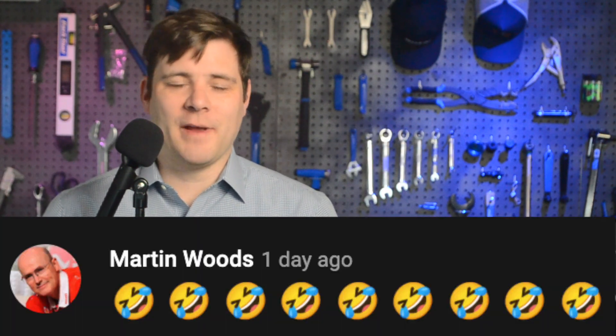Thanks for watching Quick Charge by Electrek. We also have an audio version on your favorite podcast player. I'm Mikey G, and I hope you have a great day.